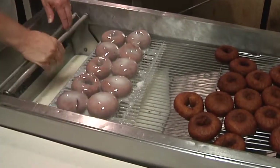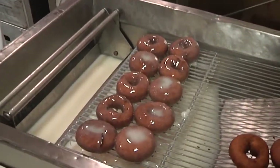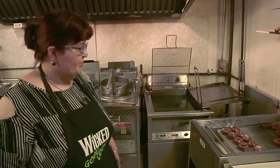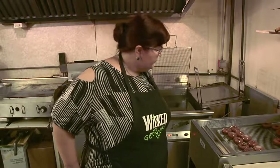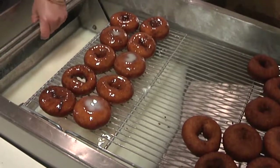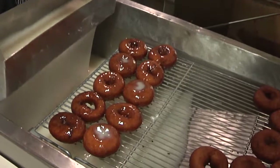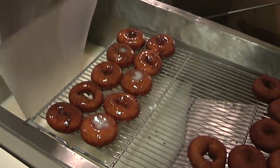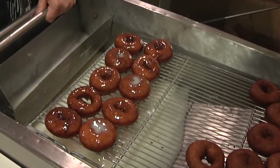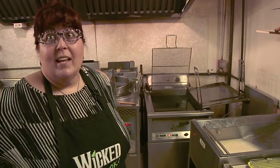Just a few are going to be glazed, because it's the time of day when we're not going to sell them. Does that keep them fresher a little longer if they're glazed? I just didn't want to do too many of them. We'll take a break and then we'll get busy with the raised donuts.